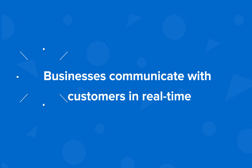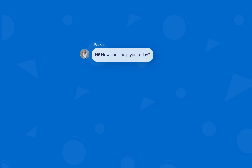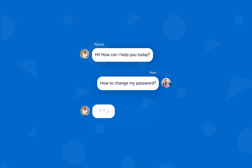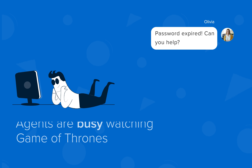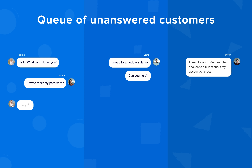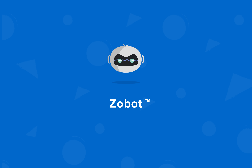Businesses communicate with customers in real time through live chat, but for most companies, supporting one-to-one conversations on a larger scale can be a challenge. As everyday business routines start, customers come with different yet similar queries, and sometimes agents are away or a little too busy. When your business grows, it can become tough to maintain the same level of support, leaving a queue of unanswered customers.